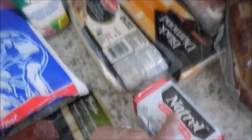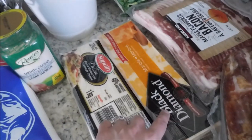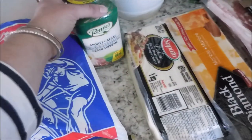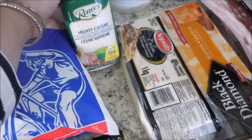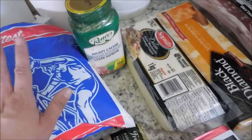We got one butter, some mozzarella cheese, and then just our standard marble cheese that we always seem to get. We also got Renée's Mighty Caesar dressing — I love this stuff because just a teeny tiny bit goes a really long way.